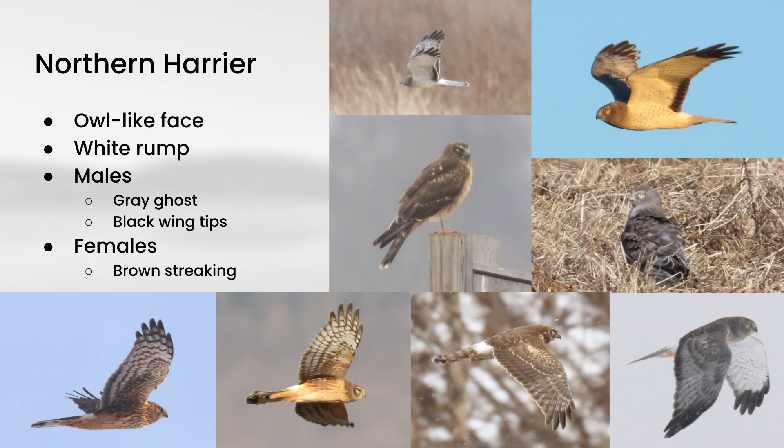Male Northern Harriers are nicknamed gray ghosts. They are largely white underneath with black in the wingtips and otherwise a grayish color — sometimes with a little brown barring on the underside as well. The females are a lot more brown overall with brown streaking on the underside. The young ones look sort of like the females but generally don't show any streaking, and often show a kind of cinnamon color on the underside. Even though the plumages differ, in the field you don't really get confused about identifying it to species — the behavior of harriers is somewhat distinctive.